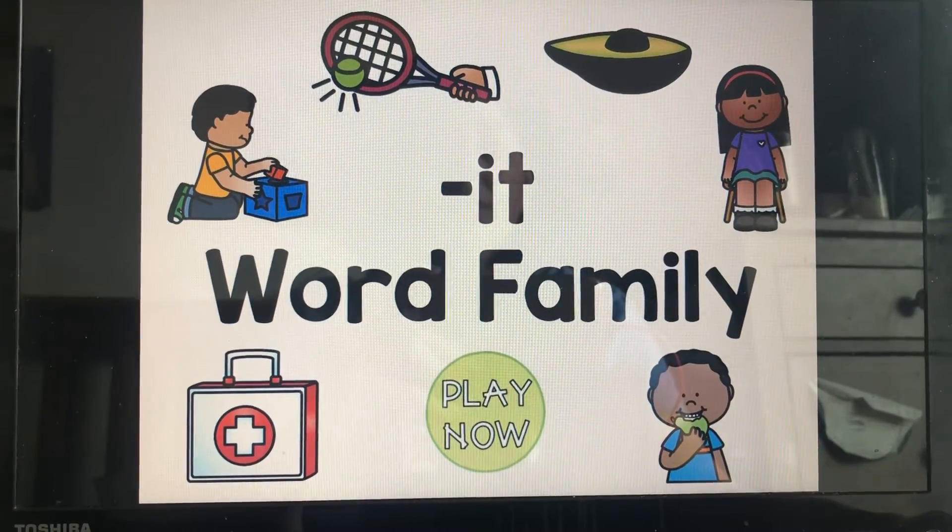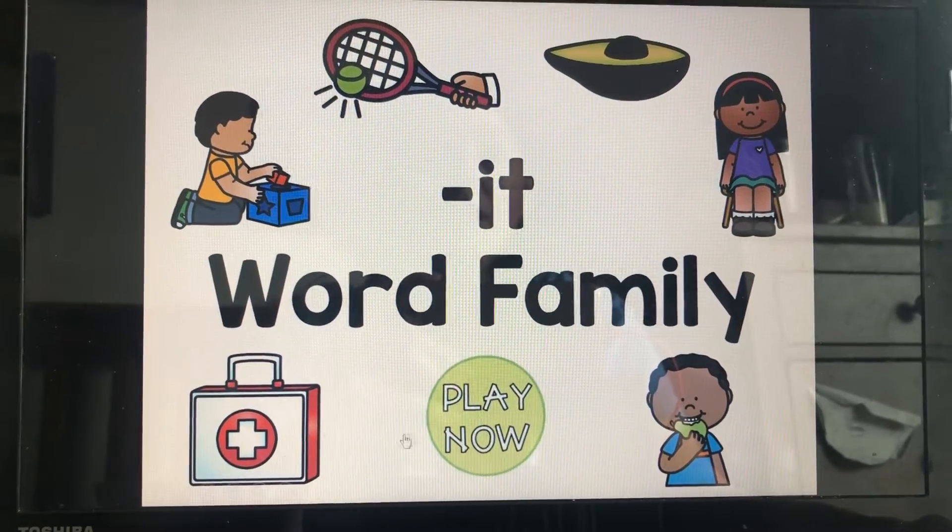Hi friends, we are back with the It Word family game. Let's go ahead and play now.